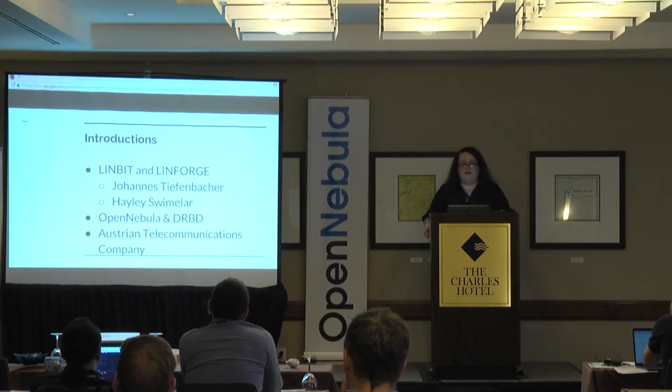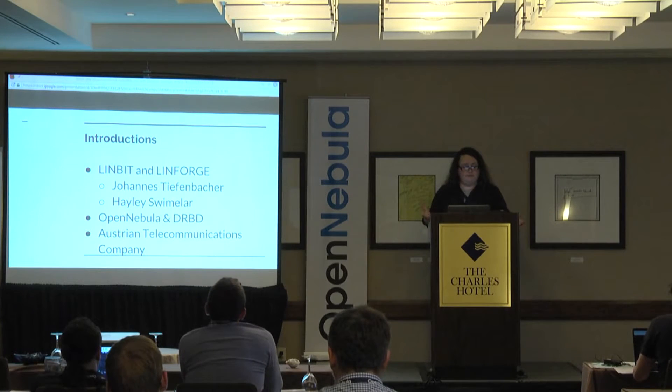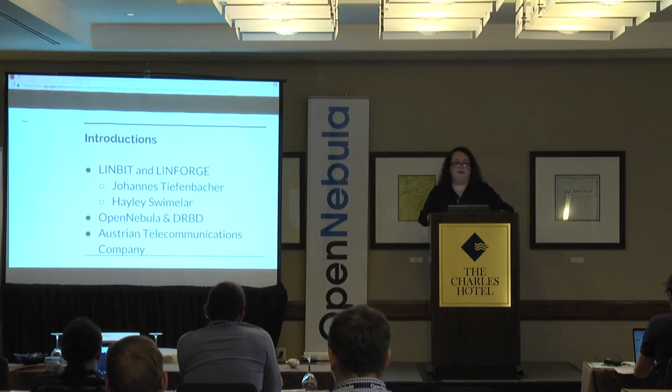I work for Linbit, and we have a sister company called LinForge. Linbit has a vendor-producer model — we make DRBD and support technologies around that, storage and storage accessories. LinForge is more of a traditional IT consulting firm, and this is a joint project between both companies. Johannes Tiefenbacher worked with the company on this and set up most of the system, while I developed the driver that communicates between OpenNebula and DRBD.